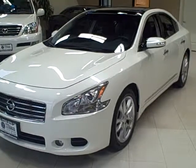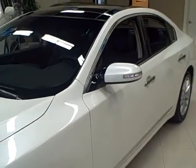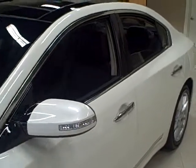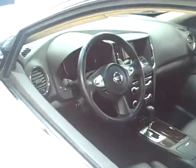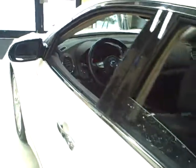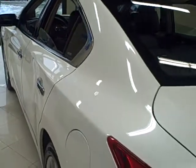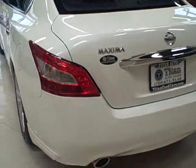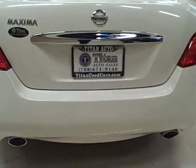This 2011 Nissan Maxima is available from Titan Auto Sales. It features a black leather interior wrapped in a winter frost exterior. This is the SV Edition Maxima and it's spotless inside and turned out. It is a one owner vehicle and it's still covered under its factory warranty.